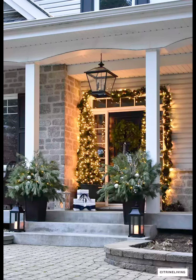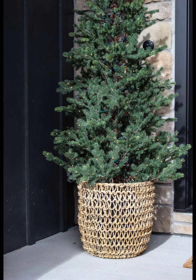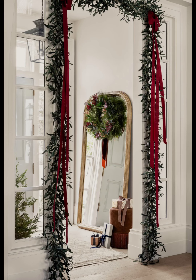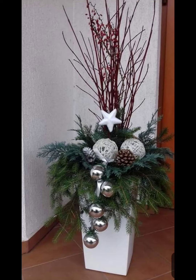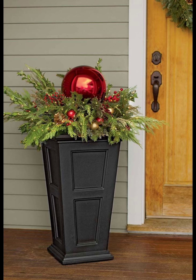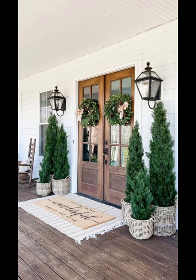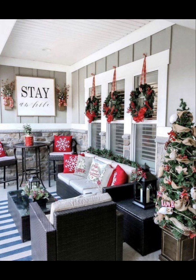Nothing says Christmas like twinkling lights. Wrap white string lights around your porch railing or drape them over windows for a warm and inviting glow. Consider using solar-powered lights to make it eco-friendly and hassle-free. You can also mix in some light-up reindeer or snowflakes for an extra touch of holiday spirit. Remember, a little sprinkle goes a long way.